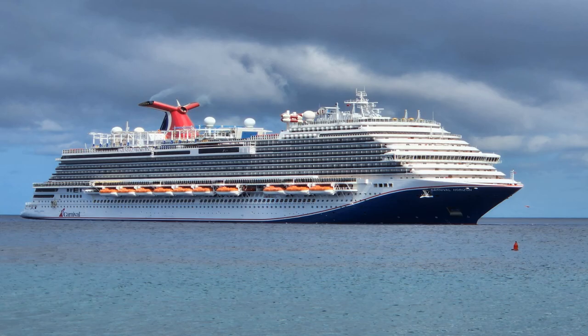Hello everyone, Captain Billy J here, and we're going to go on a ship tour of the Carnival Horizon.